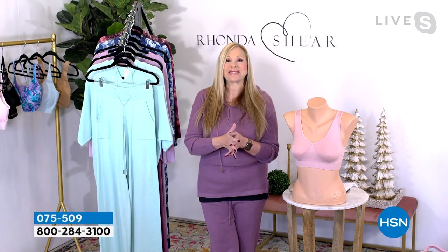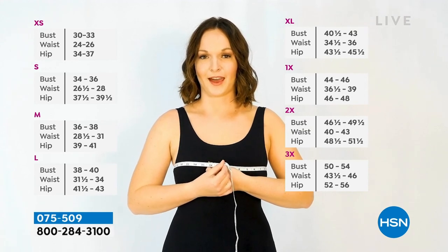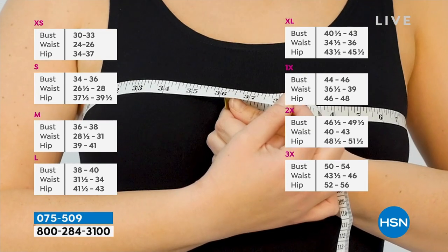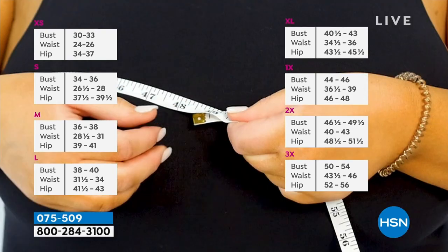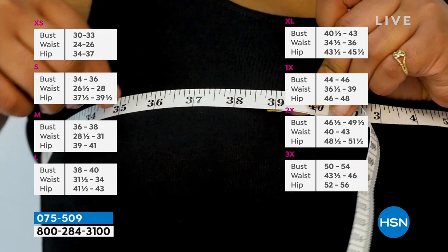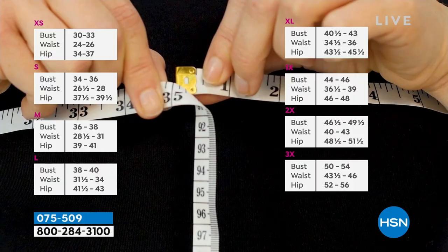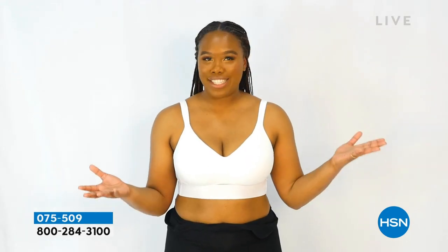Let's look at this sizing video. Who knows their bra size? People say they have no idea. To get a perfect fit, measure from the back to the front. A 36 measurement is a medium. A 49 measurement is a 2X in Rhonda Shear. A 39 measurement is a large. A 35 is a small. Medium is a perfect fit — so comfy. Just shop your top.